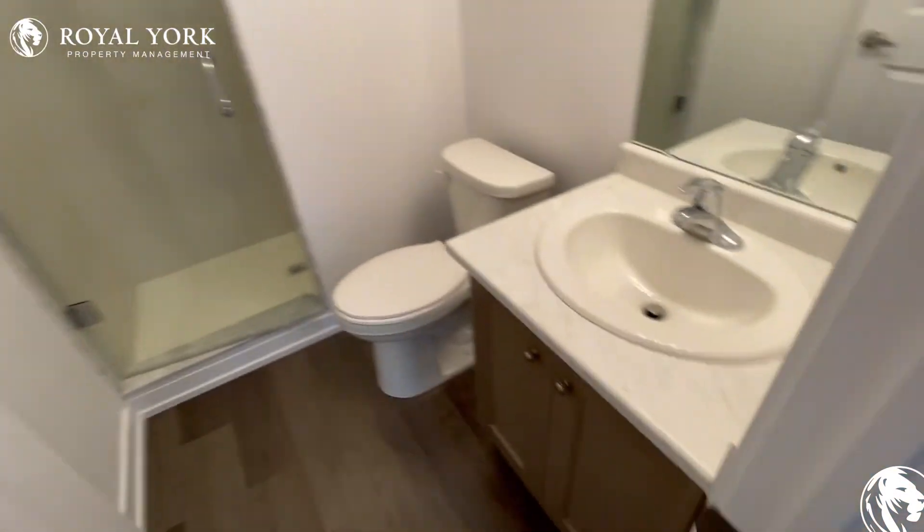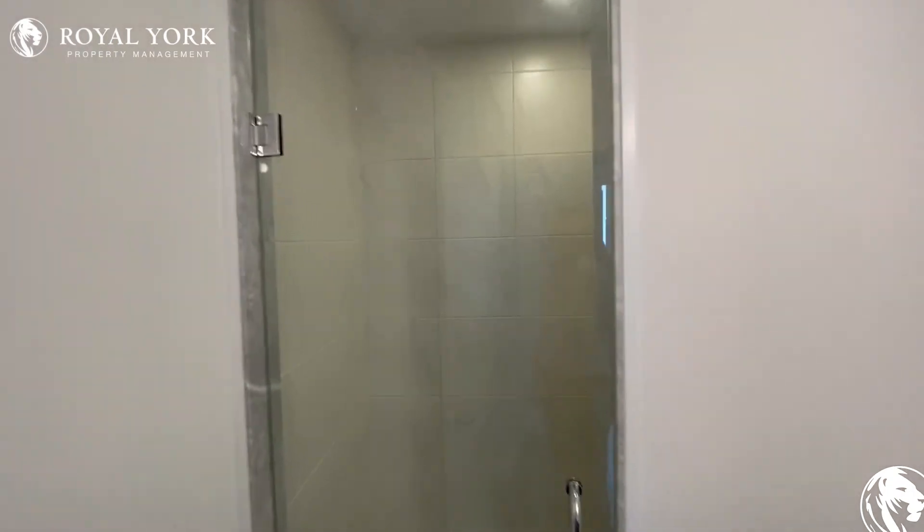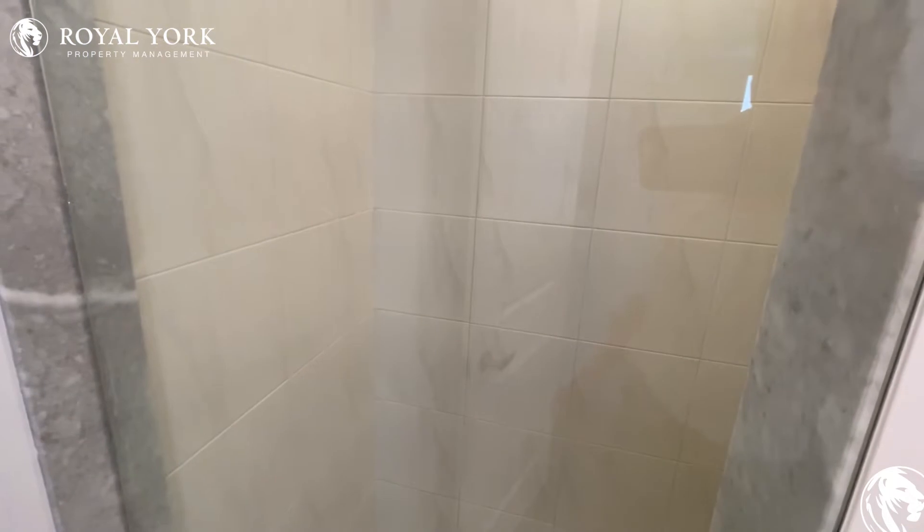And its own ensuite washroom — very clean and tidy. The shower element in here is very nice, very luxury feel.